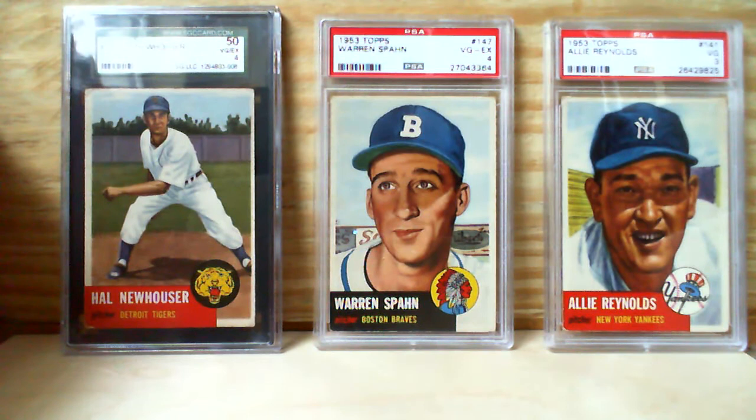I hope you enjoyed this video. If you don't like 1953 Topps, maybe find another channel, because you'll be seeing a lot of it. I'm making some pretty good progress on Hall of Famers like Newhauser and Spahn — trying to get as many graded as possible, even if it's just a grade of two, three, or four. I think there are 22 Hall of Famers in the set, and I'm almost halfway there. I'll keep you updated — thanks again for watching, and keep collecting!